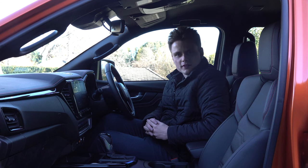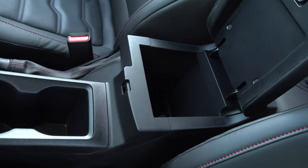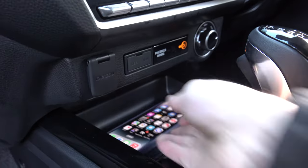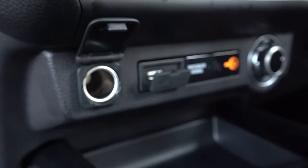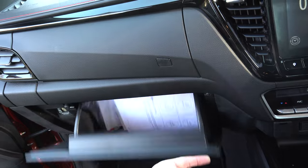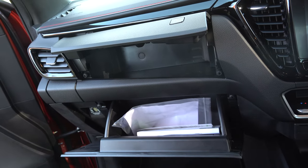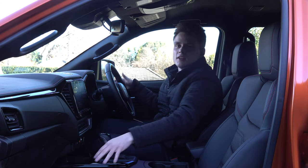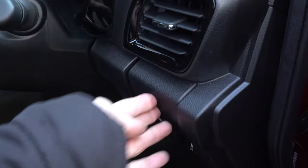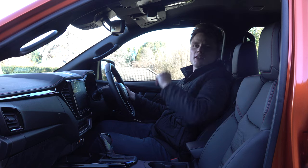Moving on to practicality, in the centre there are two large bottle holders, and in the centre console there is storage that goes down pretty deep, a spot for a mobile phone, as well as a 12-volt socket and a USB-A charging port. On the passenger side, two large-size glove boxes and a little storage area on top of the dashboard. On the two doors there are large bottle holders with additional storage pockets, two cup holders on either side of the dashboard, and a sunglasses holder up top.